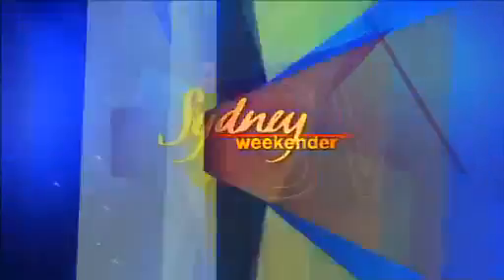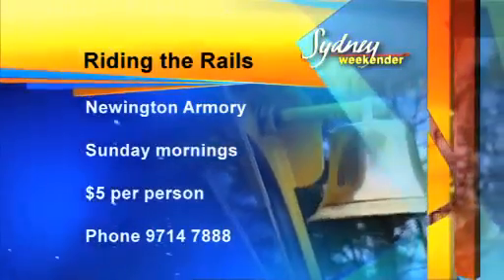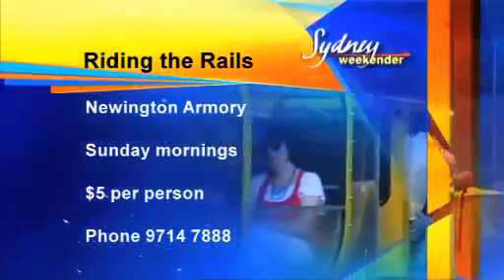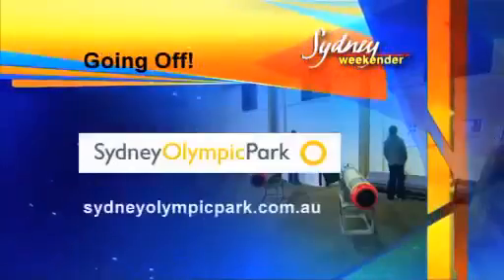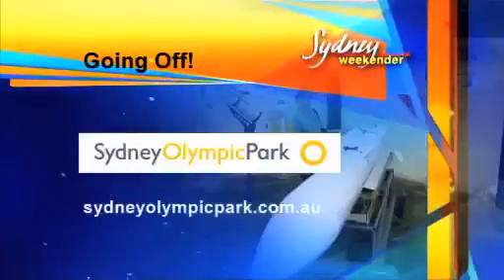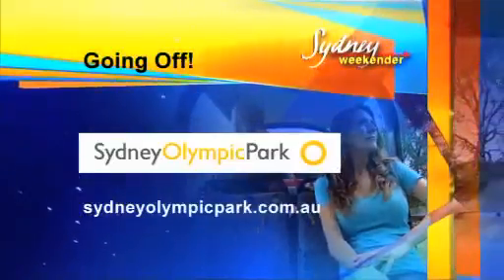Now I've had a shot of history and a shot of culture, all I need is a shot of coffee — I'll be there like a shot! Get fired up by riding the rails at Newington Armoury. It's on every Sunday and it's just five bucks each. Book on 9714788. And Sydney Olympic Park has got plenty of ammo to keep your troops entertained — check it all out at sydneyolympicpark.com.au.